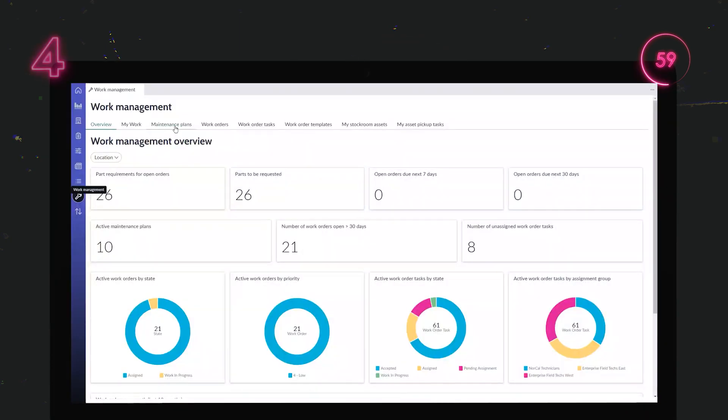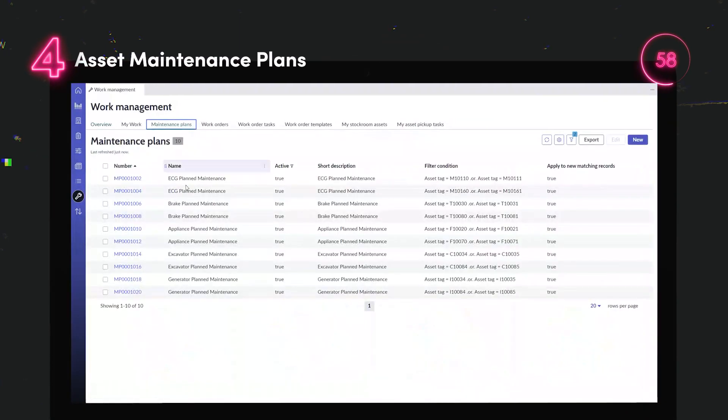Asset managers can proactively monitor enterprise asset health and improve coordination for the completion of related work order tasks.